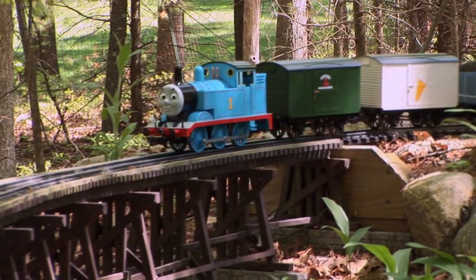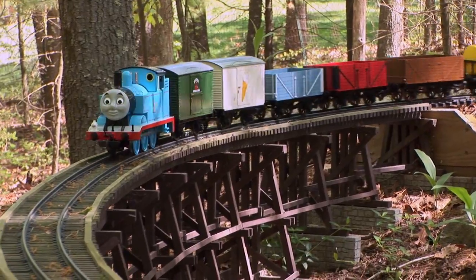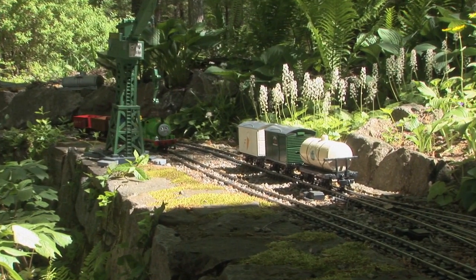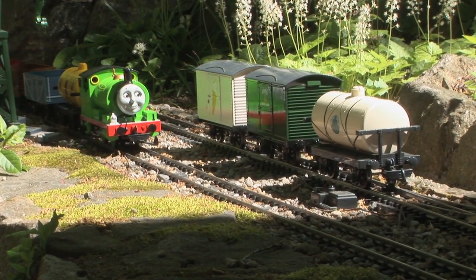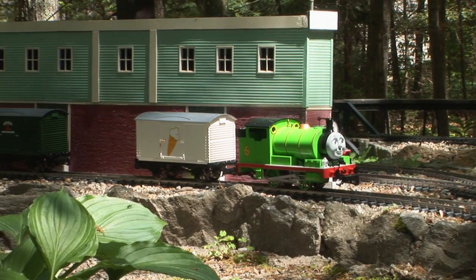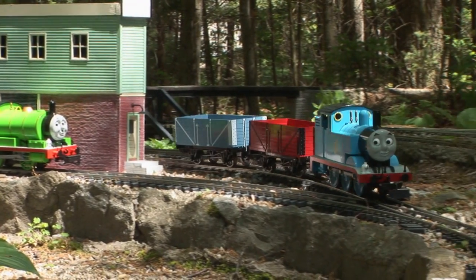From the island of Sodor to your large-scale railroad, it's everyone's favorite Thomas the Tank Engine and his friends. Bachmann's Thomas and Percy now come with factory-equipped sound and a dual-mode DC DCC decoder. It's Thomas and Percy, built with traditional Bachmann quality and now equipped with sound.